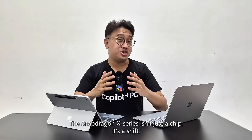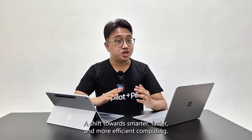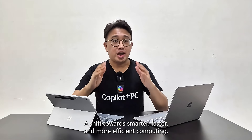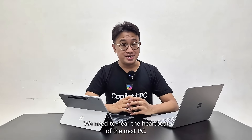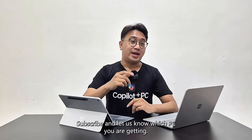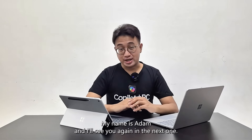The Snapdragon X series isn't just a chip — it's a shift. A shift towards smarter, faster and more efficient computing. And it's already here. Ready to hear the heartbeat of your next PC? Hit like, subscribe and let us know which Copilot Plus PC you're getting. I'm Adam, and I'll see you again in the next one.